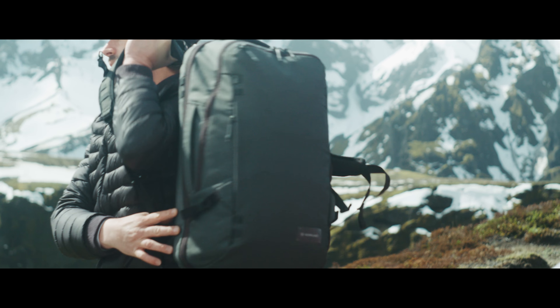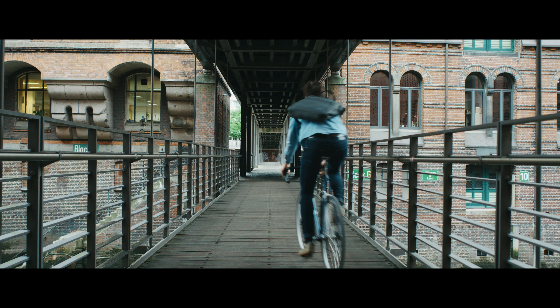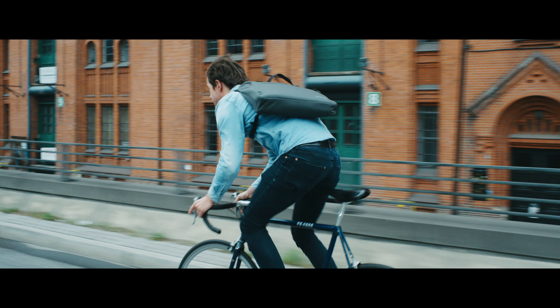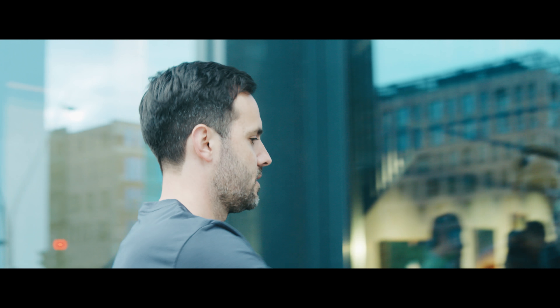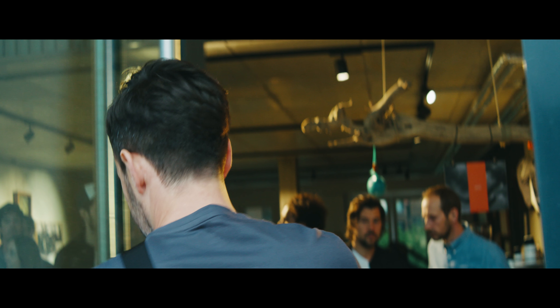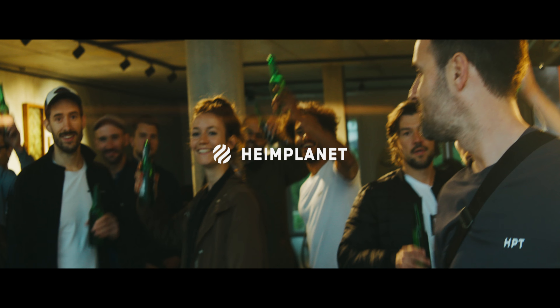These are the strongest and most eco-friendly bags we have ever built. It's our most ambitious project yet. Let's make it happen together. Let's build the last bags you'll ever need. Welcome to the family. Welcome to Heim Planet. Cheers!